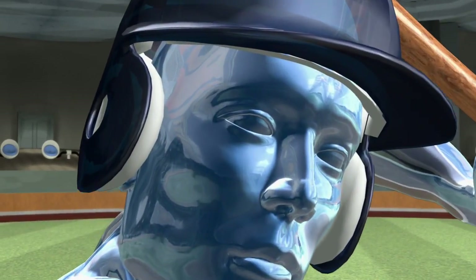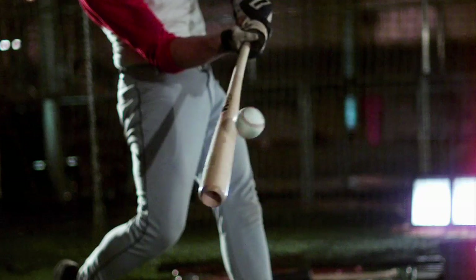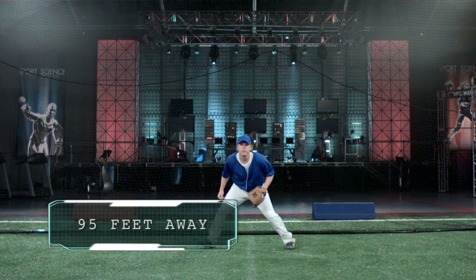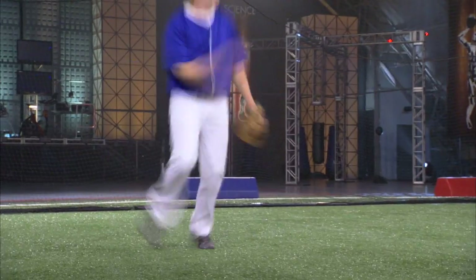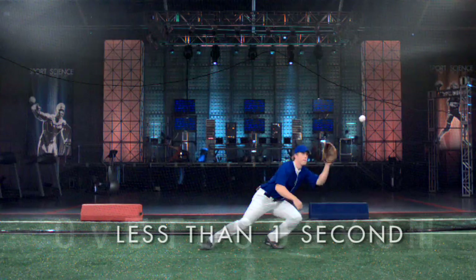The ball comes off the bat at 120 miles an hour, traveling 95 feet to third base in another 500 milliseconds. So, amazingly, the ball leaves the pitcher's hand and arrives in Mark's glove in less than one second.